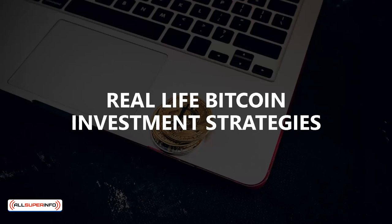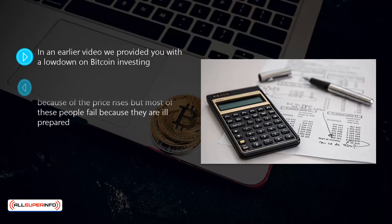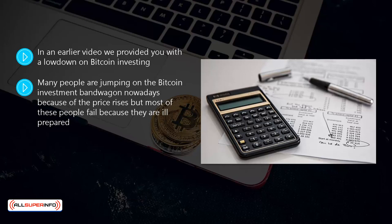In this video we will look at some of the real-life bitcoin investment strategies that are working well for some savvy investors. Many people are jumping on the bitcoin investment bandwagon nowadays because of the price rises, but most of these people fail because they are ill-prepared. They do not have the advantage of going through training like this to help them.